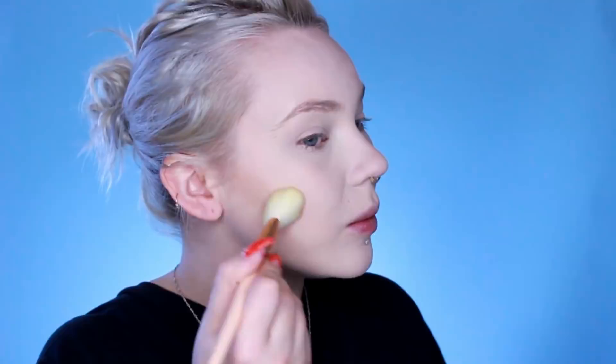To contour I'm going to use the Pony Effect single shading in the shade Crony, and I'm going to use the Pro 5F to dust it in the hollow of my cheekbone — this is such a perfect natural contour shade. A little bit along my jawline as well, and then using the Pro 8E I'm going to go in with the Pony Effect shading color in Crony and blend it out.